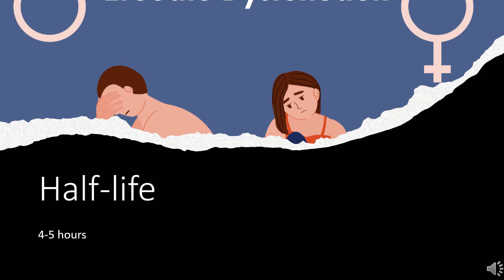Half-life: Vardenafil and its primary metabolite M1 have a terminal half-life of 4 to 5 hours.